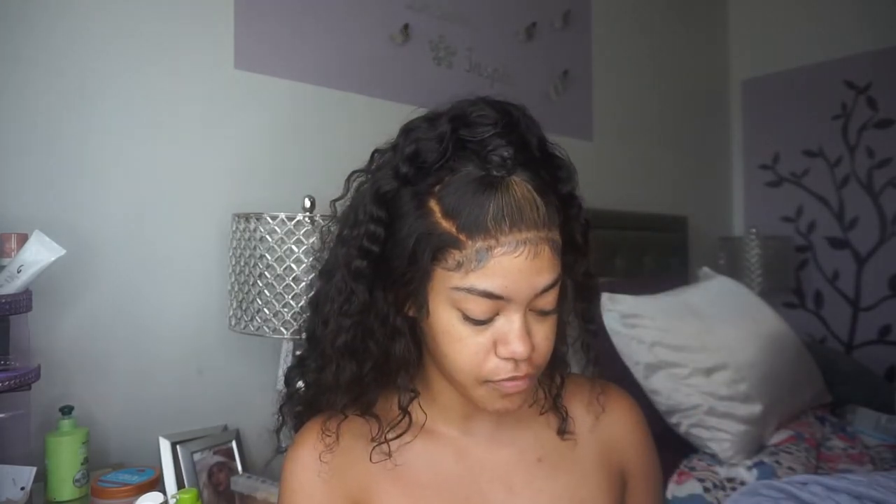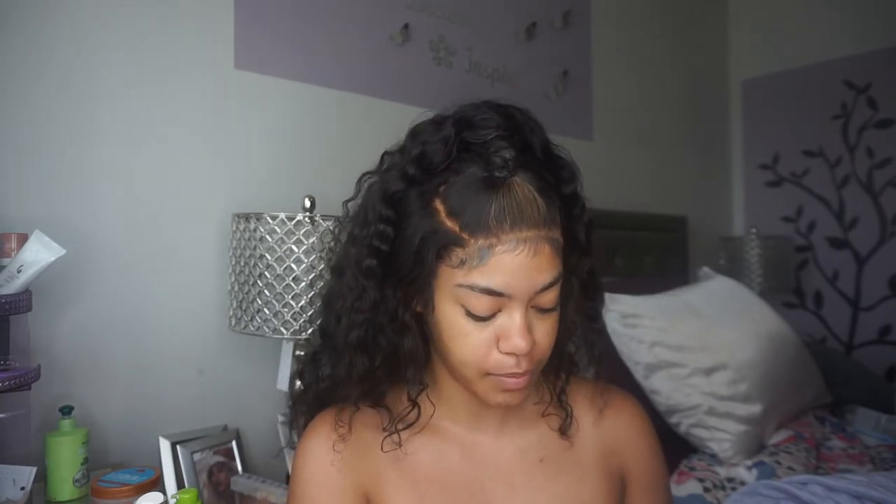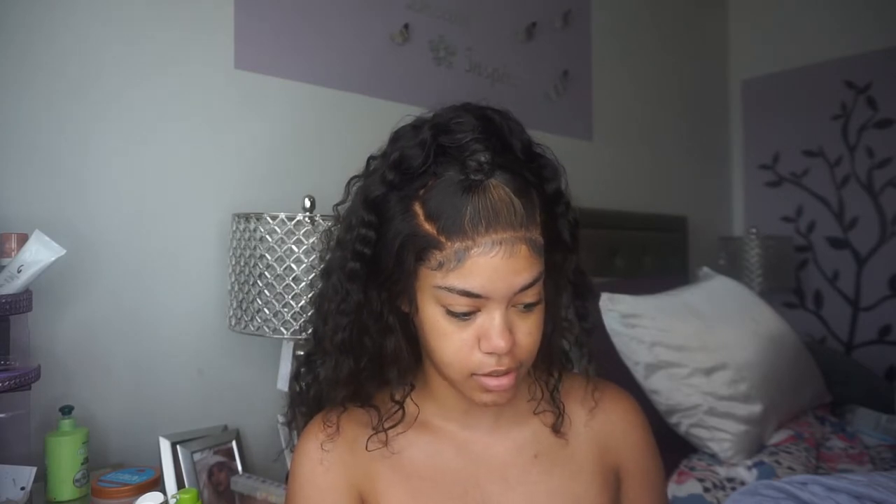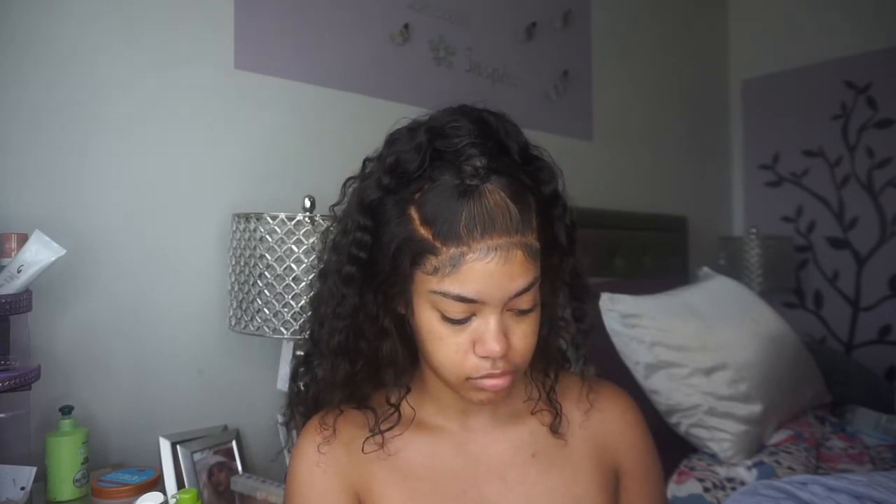Hey guys, it's Nikki. Welcome back to my channel, or welcome if you're new. Today's video, as you can tell by the title, we are going to be doing a review. I'm going to pull up the details now so that we can learn about the product together. Today I'm going to be reviewing the ELF putty bronzer.